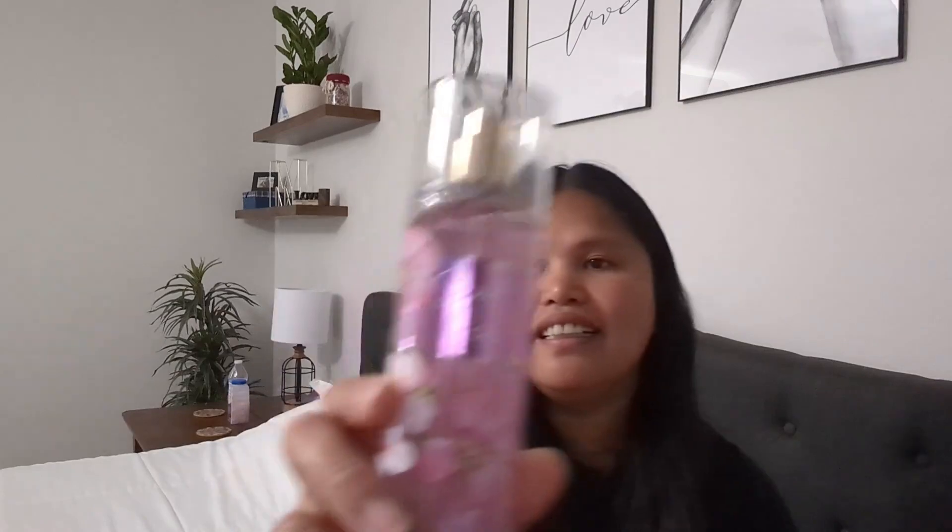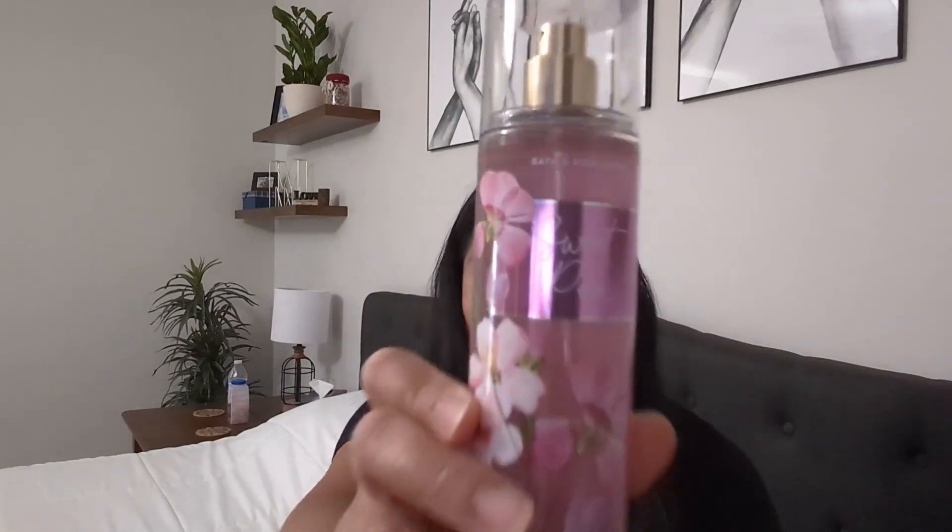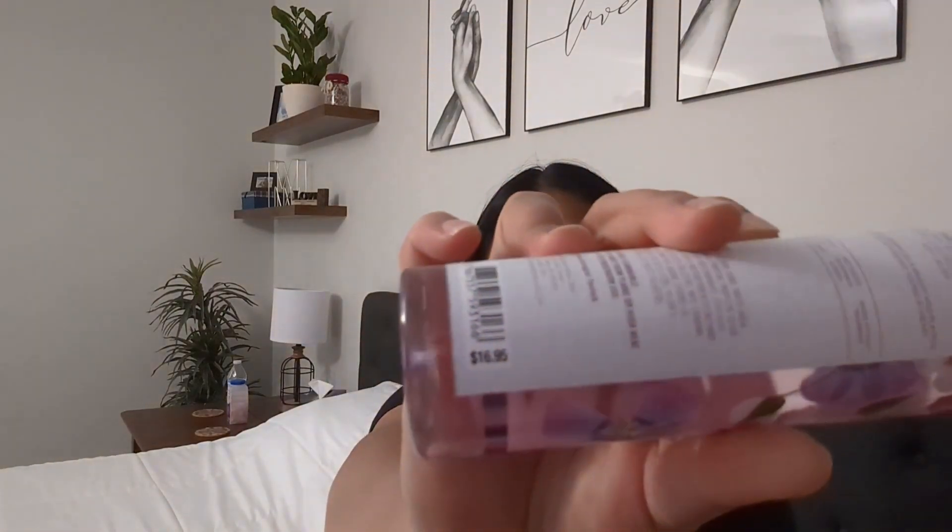So the regular price is roughly 19 bucks. I want to let Abby out first because she just ate. Okay I'll be back. And then I got this — the Sweet Pea — and the regular price is roughly 16 to 17 dollars. So I got eight of them.